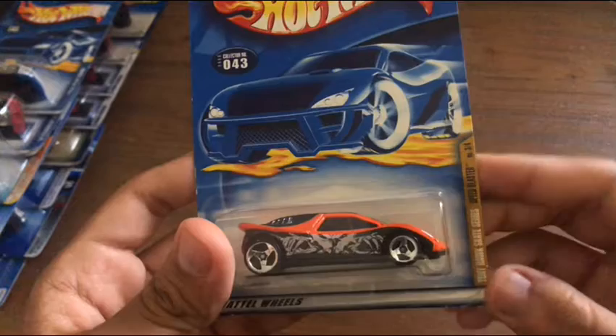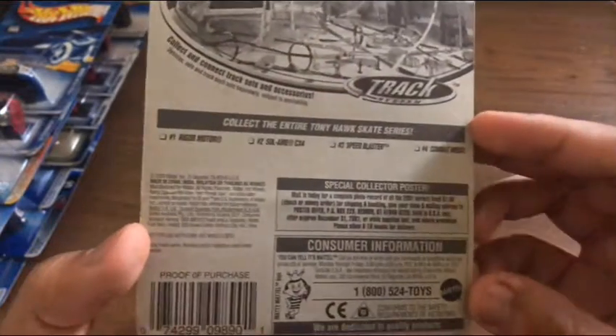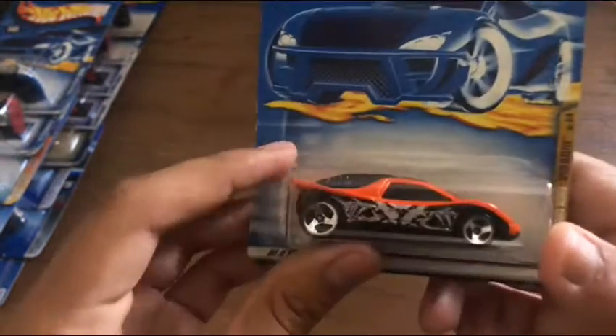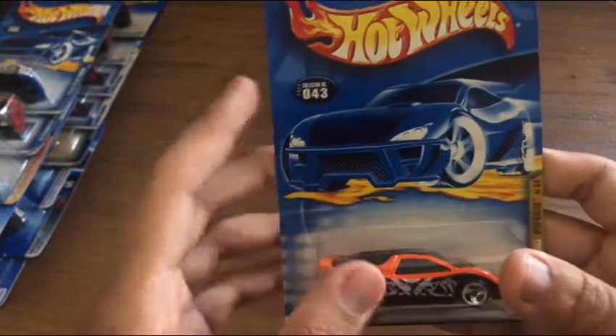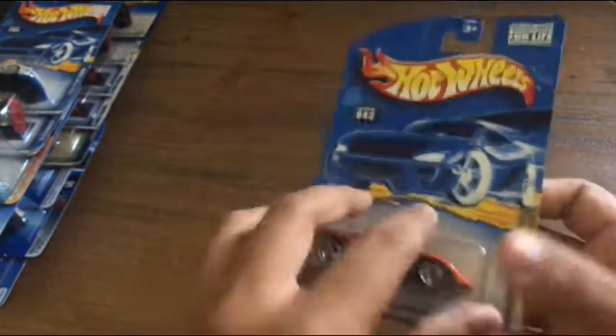We have the Speed Blaster from the Tony Hawk series. I have one of these open, but I'm glad I have this one in the package. This was when, I think in mid or late 2000, they started to have this kind of artwork.